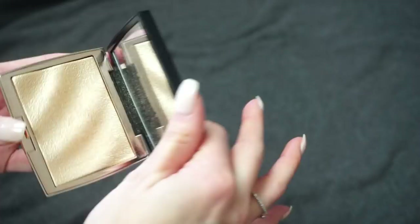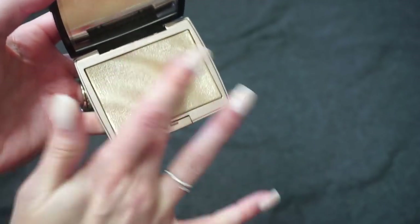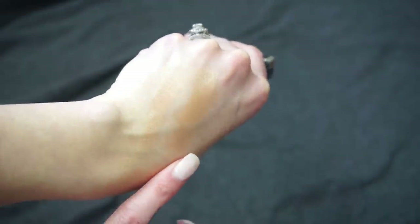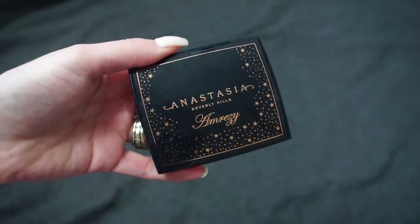Finally, I have the Anastasia x Amrezy highlight. I'm going to keep this one — it didn't end up being a 100% favorite of mine but I still think it's a really nice highlight. I know it sold out and came back and sold out again, and a lot of people really do love it. It's not as gold as the Gilded Honey, and it's not a favorite like I said, but I still like it and want to keep it around.